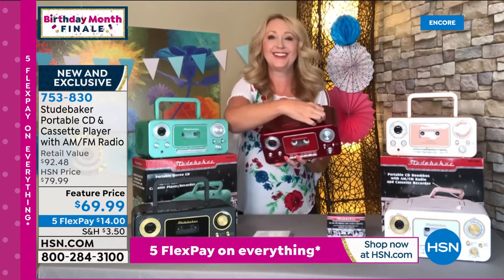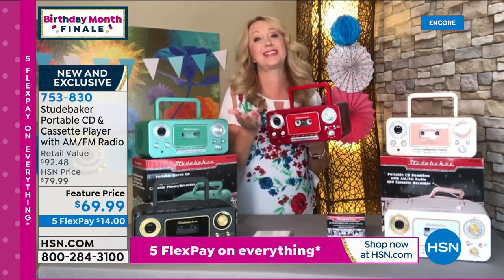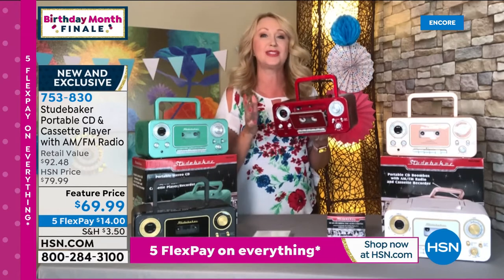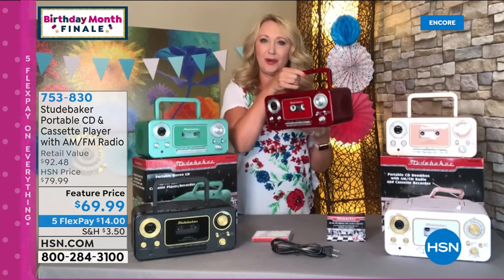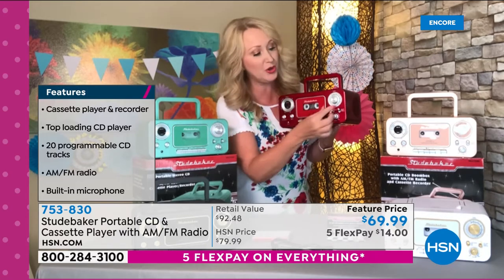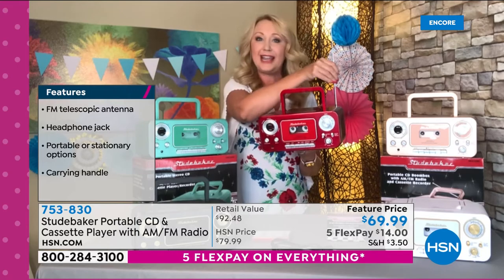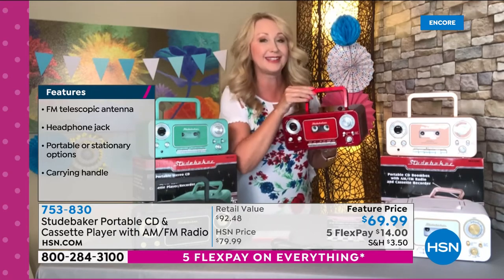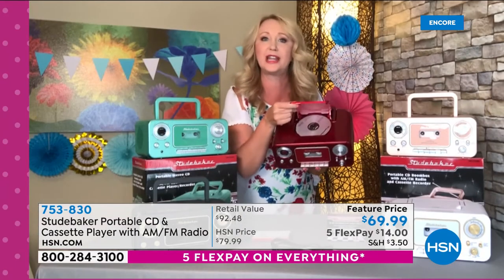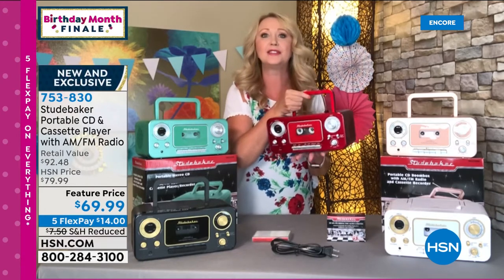Brand expert Laurie Leland joins to talk Studebaker. I love that I can plug it into a wall or take it to the beach on batteries. It's a little slice of nostalgia. Laurie explains: it's retro, fun, and nostalgic — your all-music music player weighing only 3.7 pounds with incredible rich sound. Starting with the analog dial for AM/FM radio and a telescoping multi-directional antenna for all your favorite stations. You can listen to CDs again — so many of us have incredible CD collections with no way to play them.